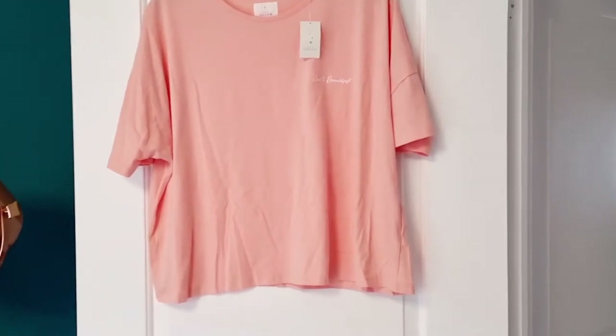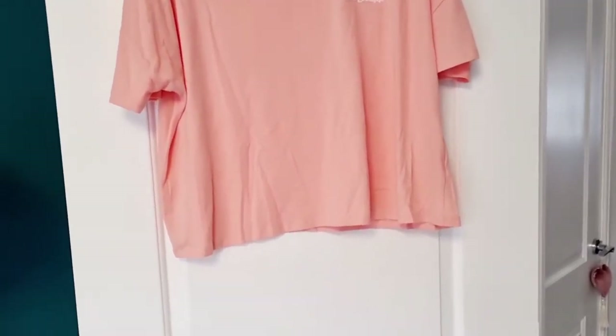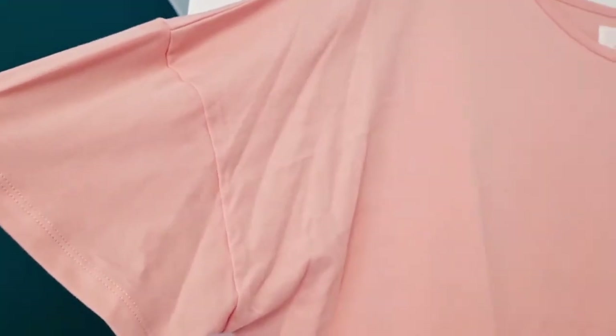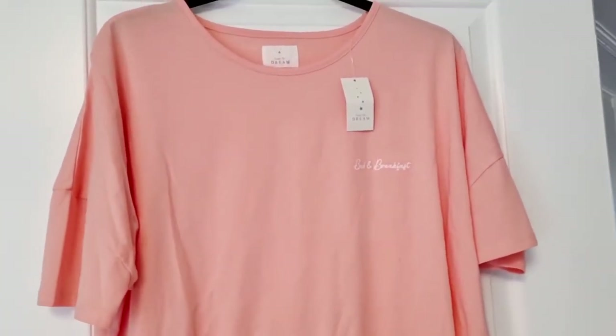The second item I got was this pyjama set. This is the t-shirt — it's 100% cotton, very soft. It says 'bed and breakfast' on it. It's got short sleeves and it's in a peach colour. Very pretty and very simple. Soft, pretty, and simple are definitely the things I'm looking for when picking out a pyjama top.